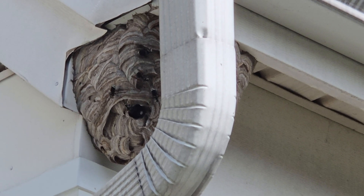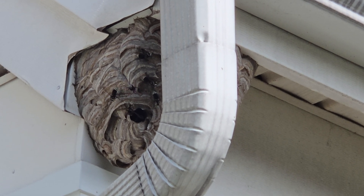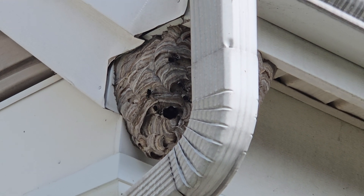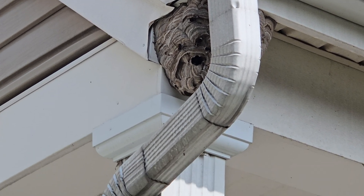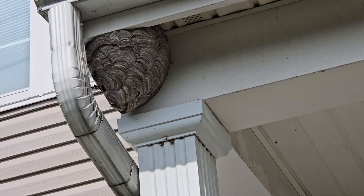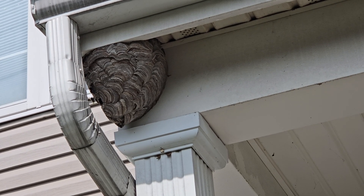If you didn't know, bald-faced hornets are extremely aggressive and territorial. If something comes close to their nest, they will attack. And the fact that this nest is right by the front door isn't a good thing for the homeowner or her family.